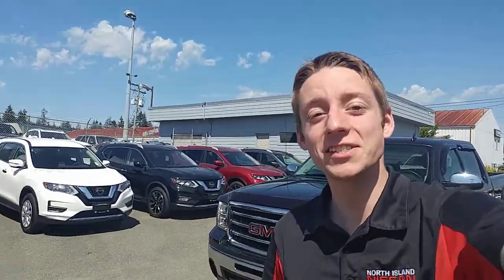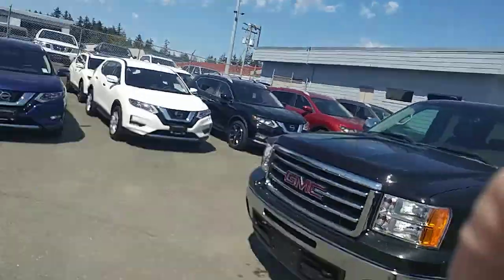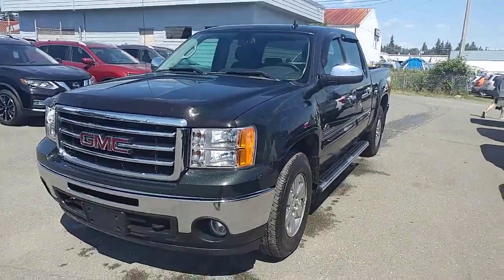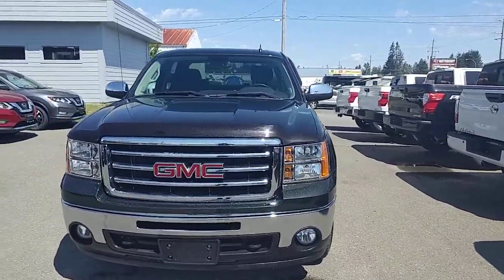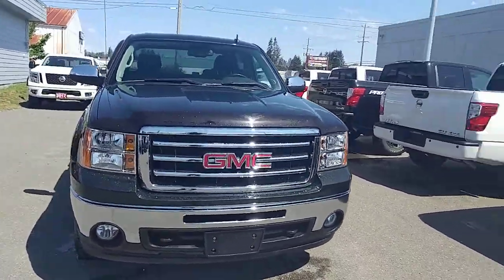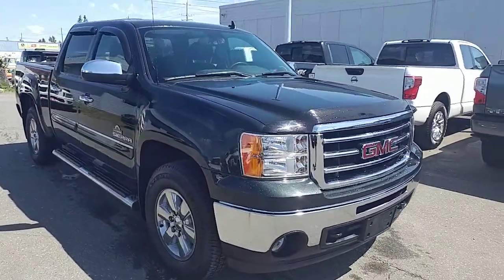Hey there, this is Colton at North Island Nissan. I wanted to thank you for your inquiry on our 2013 GMC Sierra that I have behind me here. I also wanted to make you a quick walk-around video so you know exactly what you're looking at. I'm going to go all the way around it and show you the outside, and then run over a few features on the inside as well.